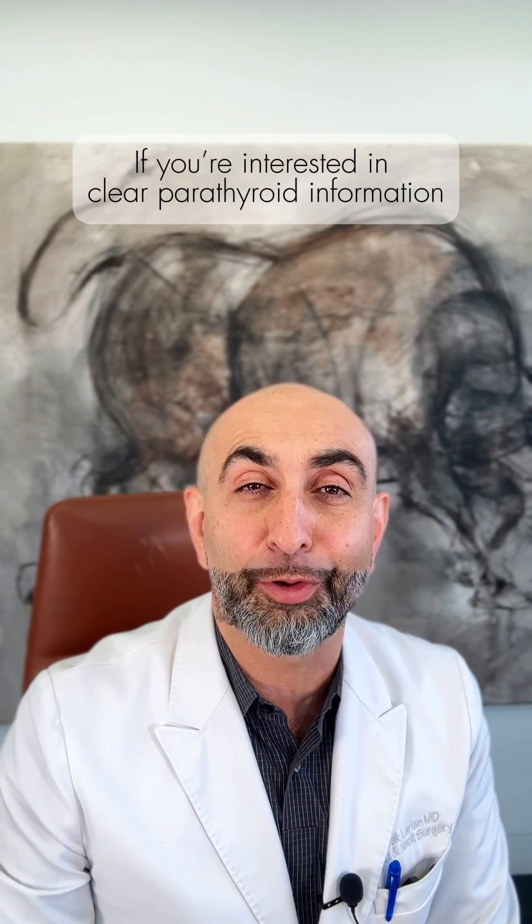If you're interested in clear parathyroid information, visit us at parathyroid.net. You're welcome.